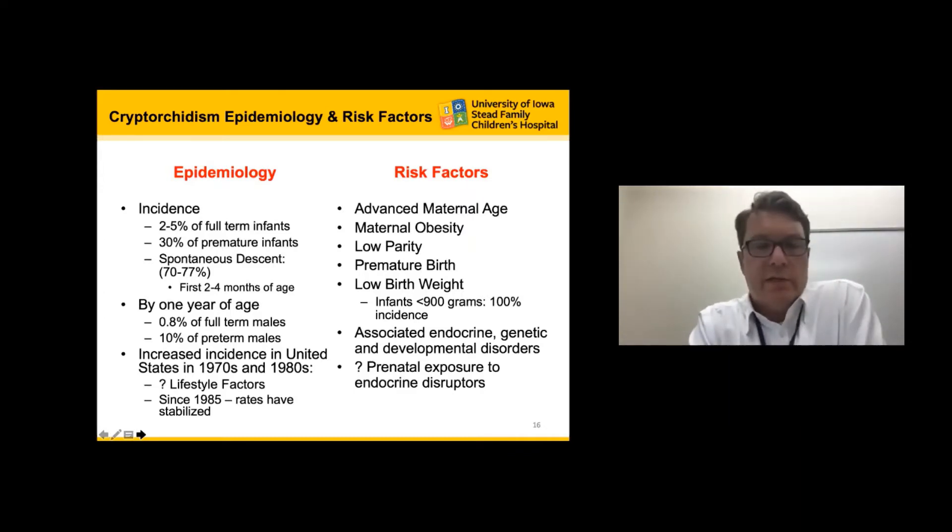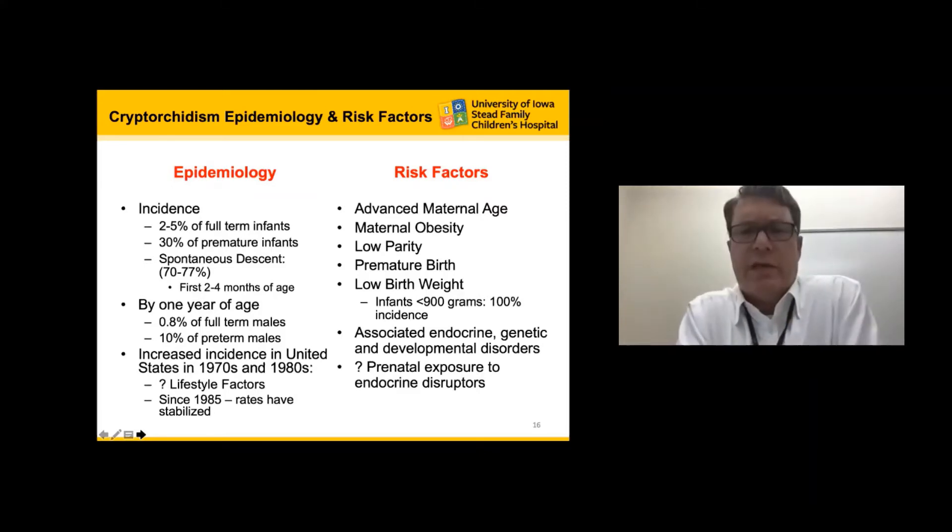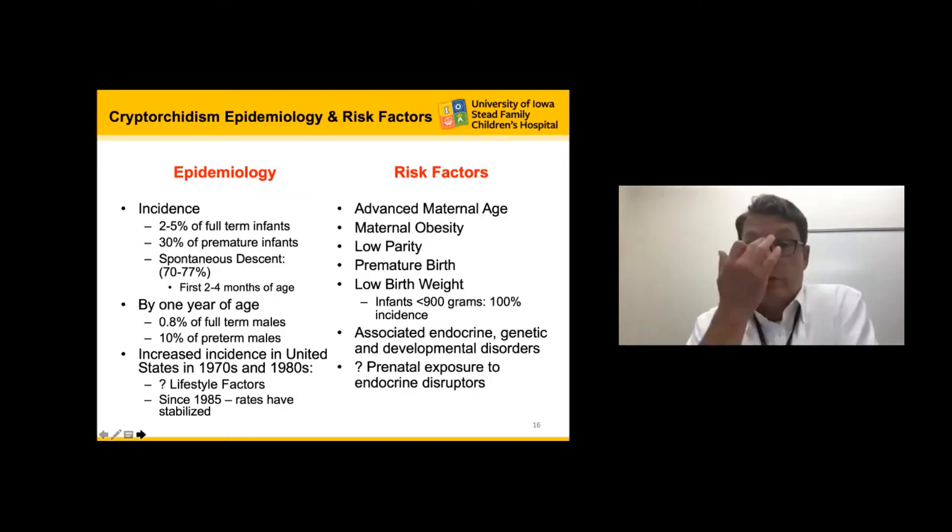Historical studies suggest an increased incidence of undescended testicles in the 1970s and 1980s that seems to have leveled out; people hypothesize lifestyle and environmental factors during those decades may have played a role, but this remains unfounded. Risk factors include advanced maternal age, maternal obesity (thought to be secondary to increased estrogen effect), low parity, premature birth, low birth weight, and in infants less than 900 grams there's about a 100% incidence of having an undescended testicle. Environmental factors and prenatal exposures may also play a role.